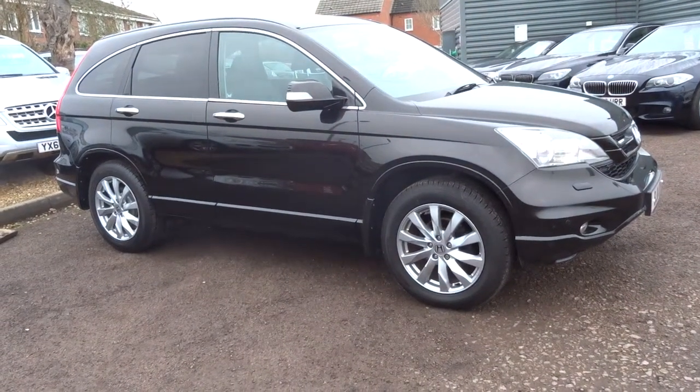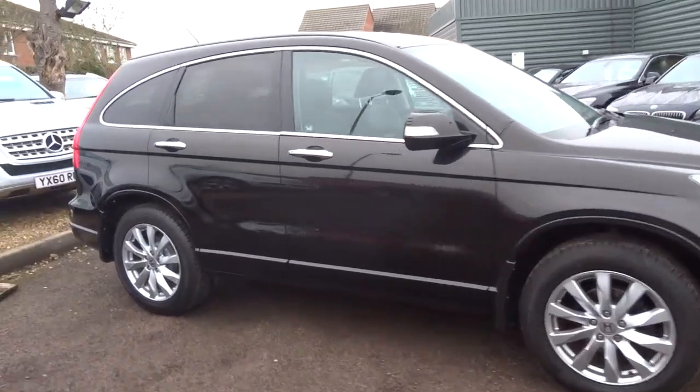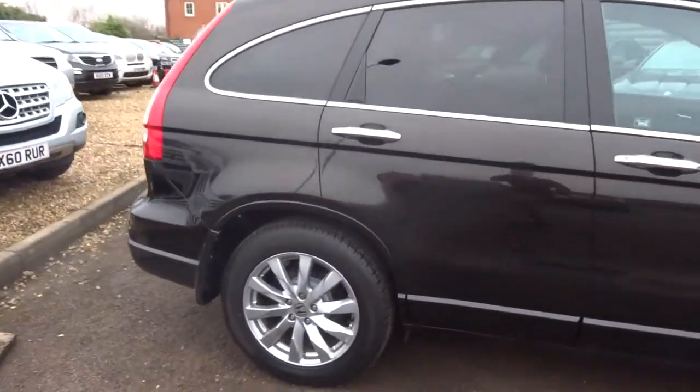Welcome to Country Car, my name's Tom. Here we have a lovely Honda CR-V. I'm going to give you a walk around the car, show a few of the features and the general condition of the car.